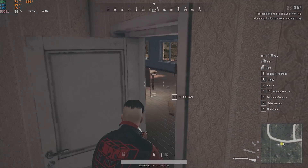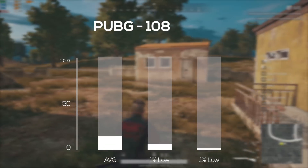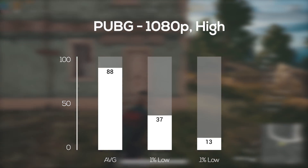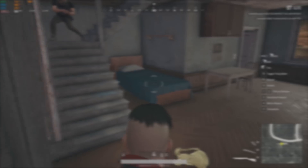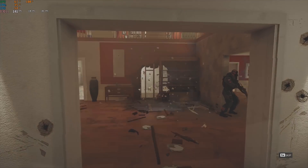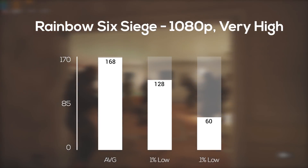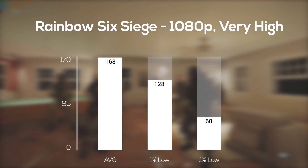Next up we have PlayerUnknown's Battlegrounds — definitely a very CPU-dependent game here in 2019 — and in 1080p and high settings I got a very respectable 88 FPS average. Rainbow Six Siege followed up next. Using the built-in benchmarking tool, in 1080p and very high settings I got a ridiculous average of 168 FPS.